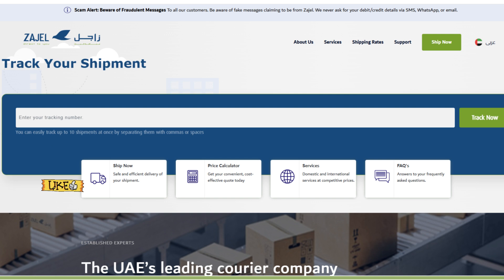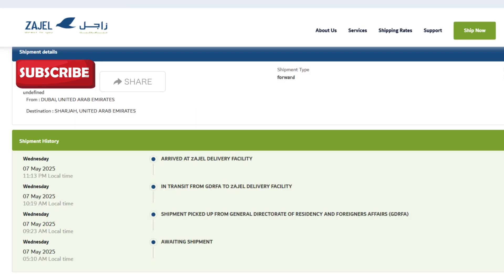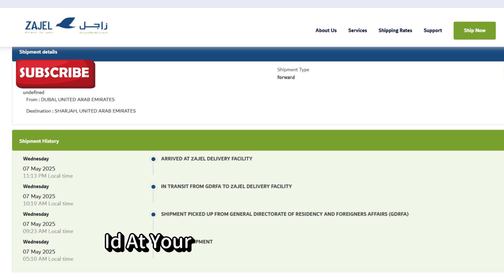Scroll down to the shipment history section to view all updates about your delivery, including the current status, last location scanned, and any delivery attempts made. This is the best way to stay informed and know when to expect your Emirates ID at your doorstep.